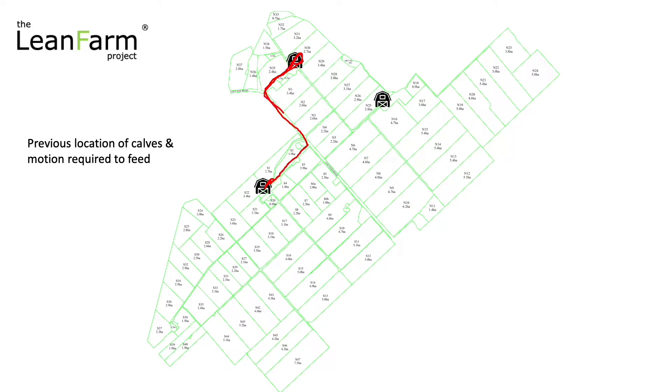Then we'd come back down, back onto the road, back over here, pick up some more milk, feed some calves in this area, then drive back down the race, back onto the road, back onto another race, come all the way down here and feed some more calves in here, and then we'd go back all the way up, back onto the road and back over here, back to the dairy shed to clean the pod.